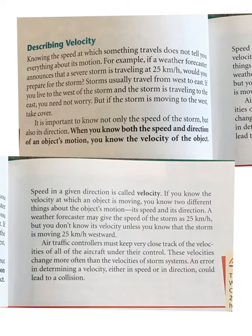Describing Velocity. Knowing the speed at which something travels does not tell you everything about its motion. For example, if a weather forecaster announces that a severe storm is traveling at 25 km per hour, you would prepare for the storm. Storms usually travel from west to east. If you live to the west of the storm and the storm is traveling to the east, you need not worry. But if the storm is moving to the west, take cover.